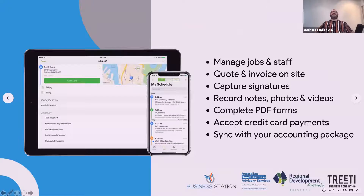ServiceMate helps you manage jobs coming into your small business, particularly if you're a contractor or work in the trade sector. It handles quoting and invoicing on site, which means you don't have to go back to the office to do up a quote — you can do it on an iPad, a laptop, or an iPhone, and you can invoice on site. This is really important because it helps you get paid a whole lot quicker. You can also capture signatures, record notes, and record photos and videos from the job.